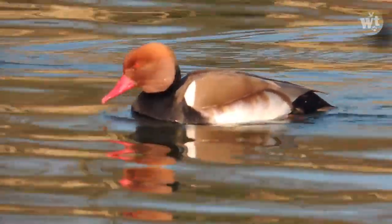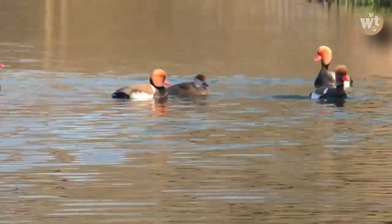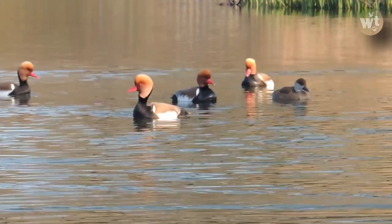The red-crested pochard is a large diving duck. The scientific name is derived from Greek 'netter,' meaning duck, and Latin 'rufina,' meaning golden red, from 'rufus,' meaning ruddy.